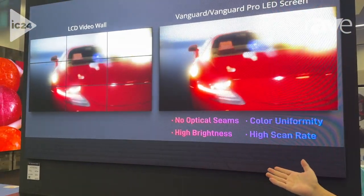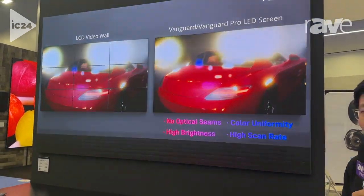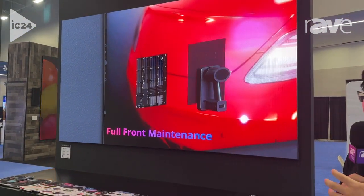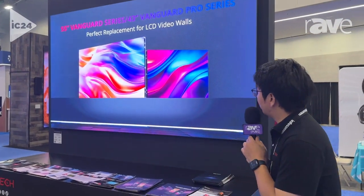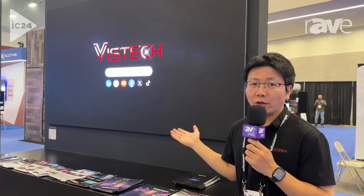This product can perfectly replace a 55-inch LCD display, and it's another option for our customers to choose besides LCD products. We can also achieve 800 nits of brightness using Vistech chip technologies.